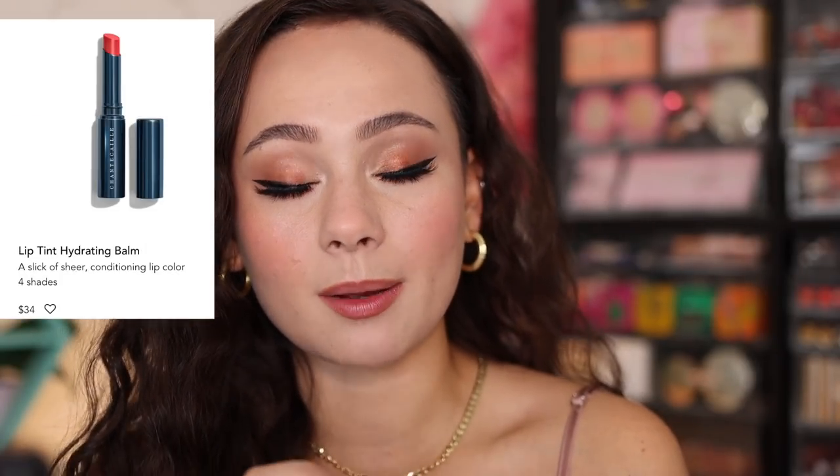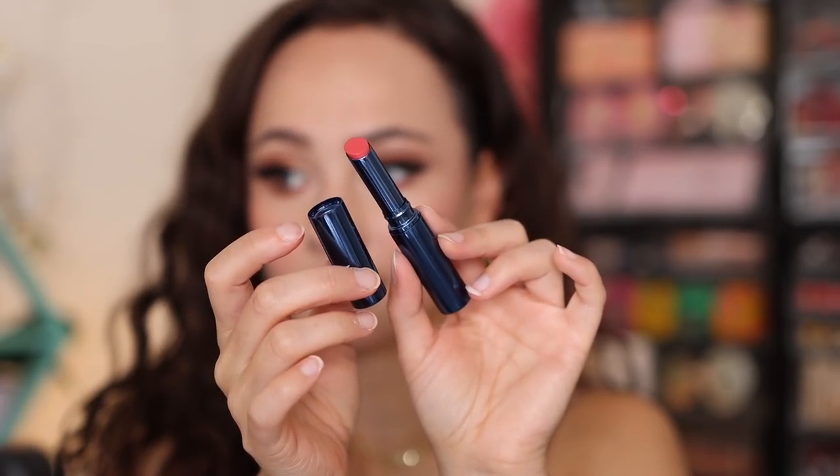I'm going to do some mascara and falsies and finish off with the lips. Here is how the eyes look — with lashes, always a big game changer. I did apply a little bit of the Elf Retro Paradise lip liner around the edges of my lips for some extra definition. You can get this look using any type of cream bronzer or brown lipstick. On top, I'm going to use the Chantecaille Lip Tint Hydrating Balm in Beach Rose. This came out with their summer collection and it's really a beautiful peachy color.